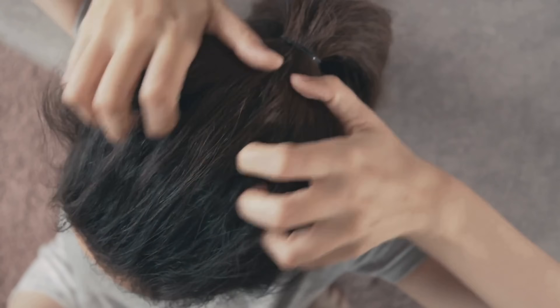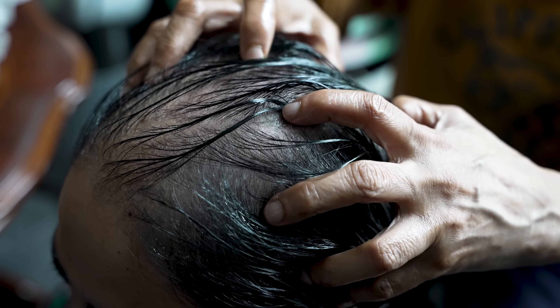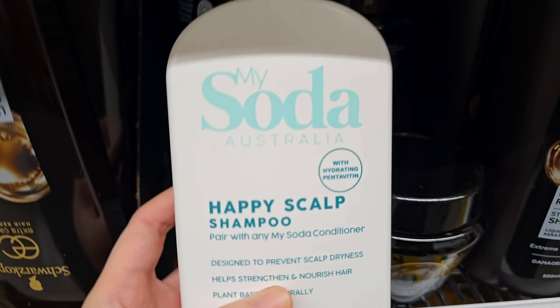Your scalp's itchy, inflamed, maybe even raw, and none of the products you've tried seem to be working, and now maybe your hair's even thinning. Here's the problem: most scalp products aren't treating the right cause and no one's really explaining what that is, and a lot of scalp products actually make things worse.